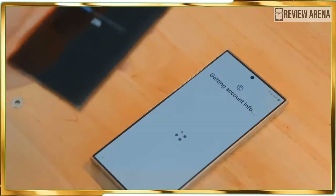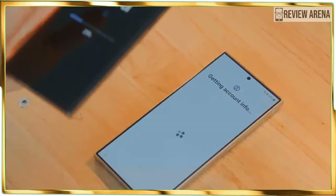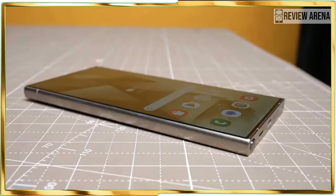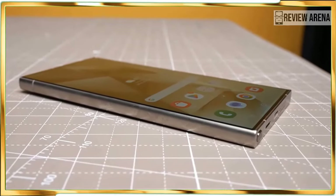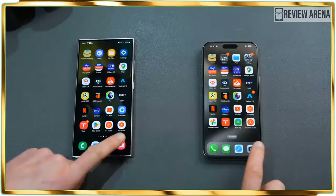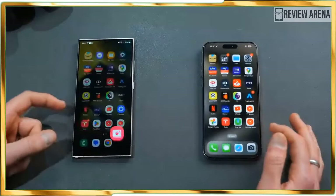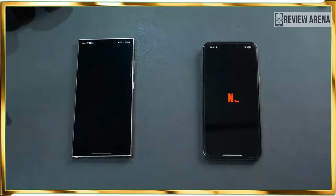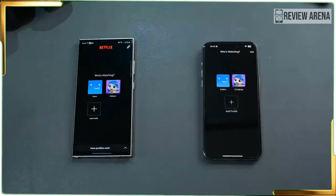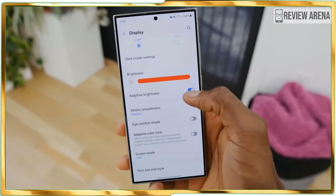Look quick and you might not notice the design changes Samsung made to the Galaxy S24 Ultra. Most notably, the new model replaces its predecessor's armor aluminum frame with a titanium one, which bolsters durability and leads to a lighter package as well. On paper, the Galaxy S24 Ultra's 8.22-ounce weight doesn't seem like a tremendous difference over the S23 Ultra's 8.25-ounce weight, but the phone just feels less dense this time.